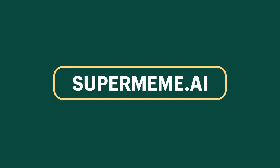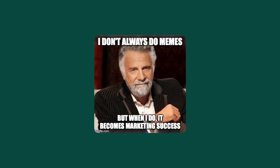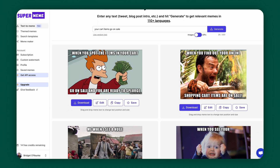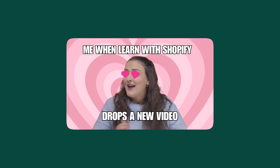This next one is Supermeme.ai. Ever had one of those moments where you think, this needs a meme, but you're drawing a blank on the perfect one? Well, what if AI could craft that perfect meme for you? Supermeme.ai is the ultimate meme generator. Simply type in a prompt, like 'when your cart items go on sale,' and in moments you'll be presented with a variety of meme options, each tailored to your prompt. You'll also have the option to edit the memes to fit your style. This tool is not just about creating memes — it's about connecting with your audience, making them laugh, and building a memorable brand presence, all powered by AI to keep you on trend and relevant.